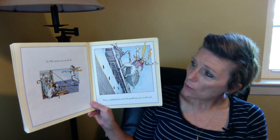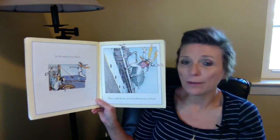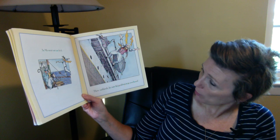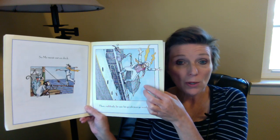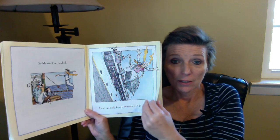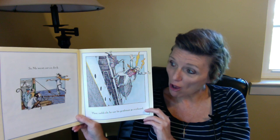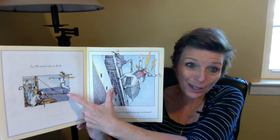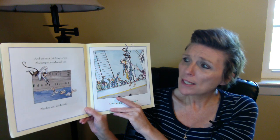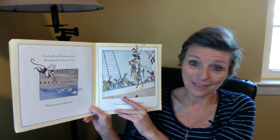So Mo went out on the deck. There's the man with the yellow scarf walking on the rail, and Mo was watching him. Then suddenly he saw his gentleman go overboard. Going overboard means he fell off of the ship and into the water. That gentleman that Mo was watching and trying to be like fell off the boat — he was walking on the railing. Probably not a very smart thing to do. And without thinking twice, Mo jumped overboard too. Monkey see, monkey do. He has a life preserver when he jumps into the water.